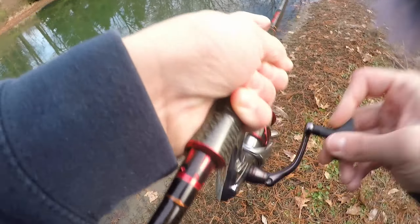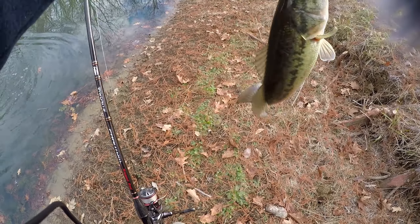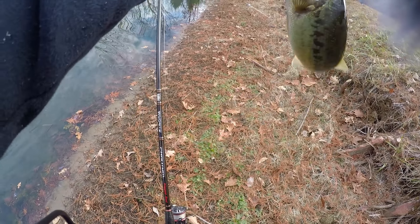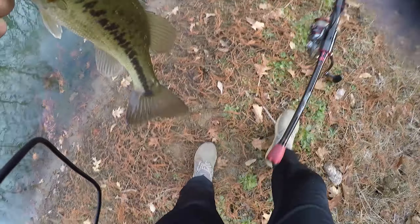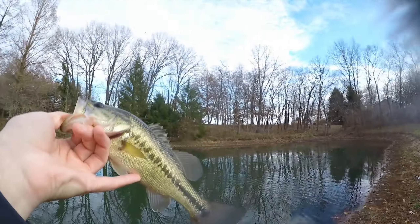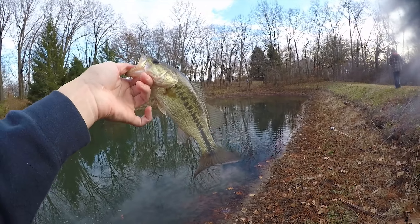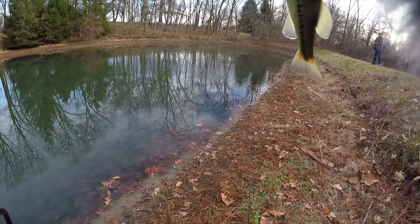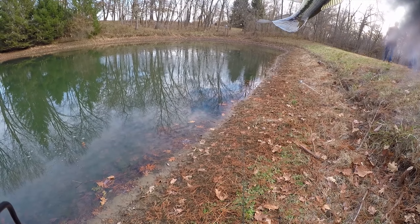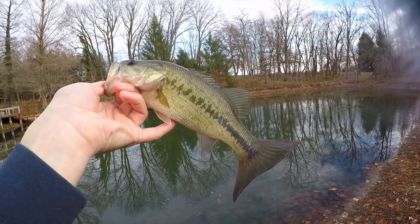Another fish, right here at my feet. Dude, this one's got some crazy colors on it. I have not seen one with this crazy of colors this year. Like you can see every single dot on its lateral line — it's crazy. That's insane. Look how insane this fish looks. My third of today, second in this pond, all on the Ned Rig.